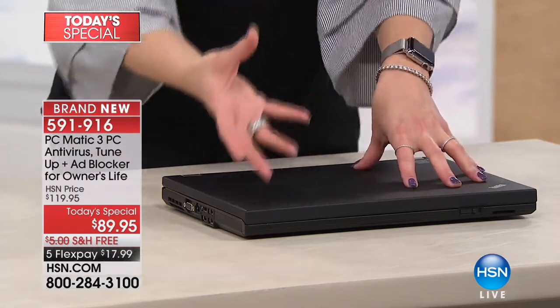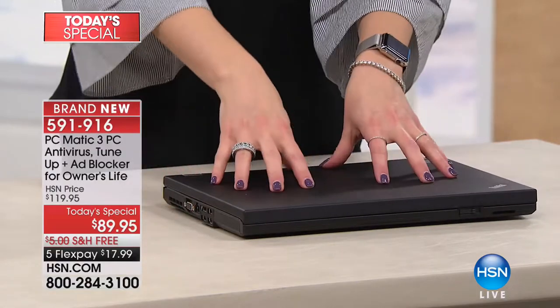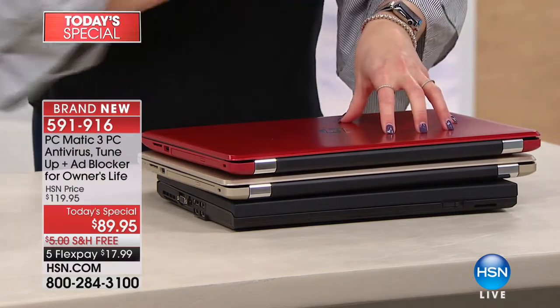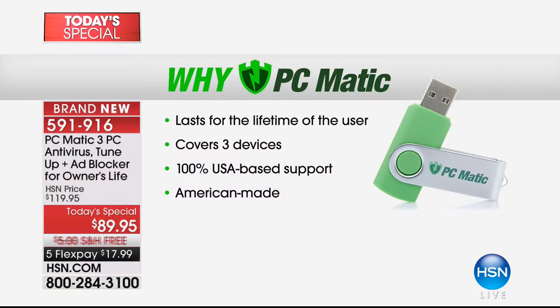We all have that computer we love and we buy virus protection for it — maybe for the lifetime of that computer. But computers constantly need to be updated, so when you get a brand new computer you can use the same PCmatic. When 2020 comes around and you want a new computer, you use the same PCmatic again. Year after year, not just for you and all your lifetime computers, but for three computers. This is the last time you'll ever have to buy antivirus, tune-up, and ad blocker for your computers.